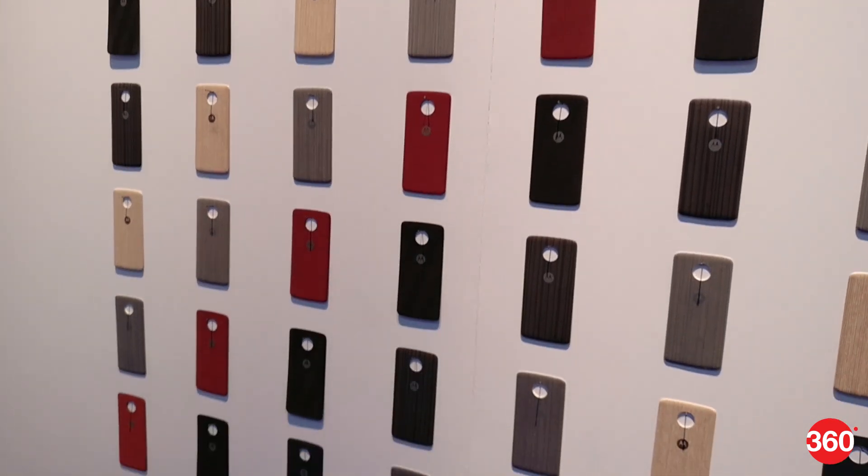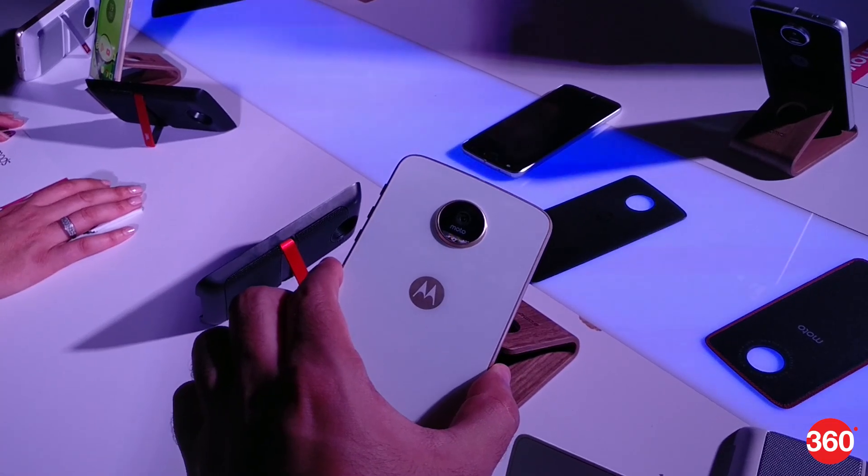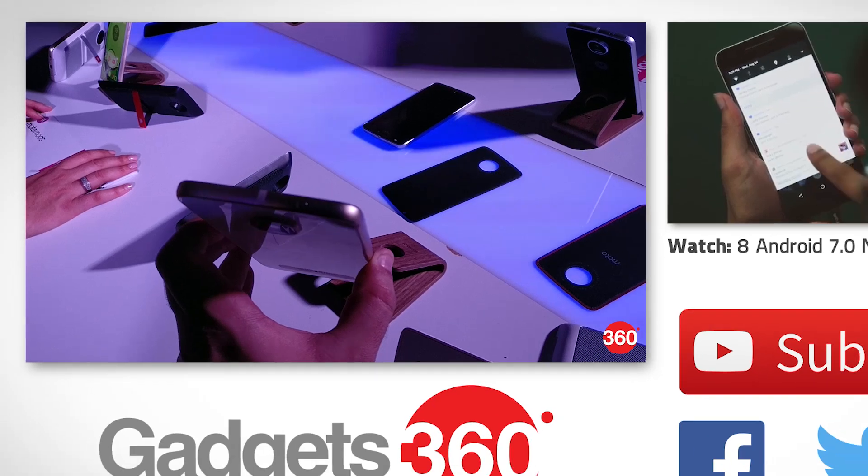All of the products in the Moto Z and Moto Mods lineup are expected to go on sale in September, but no specific pricing or availability details have been shared for India as of yet.